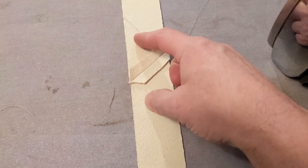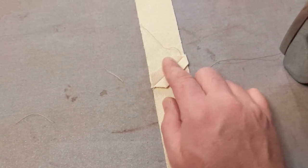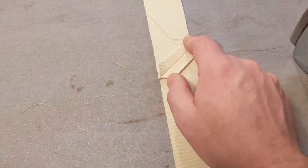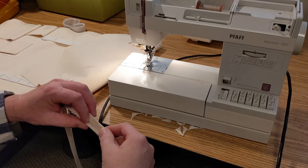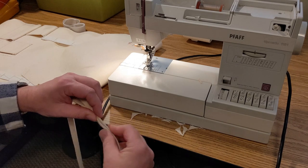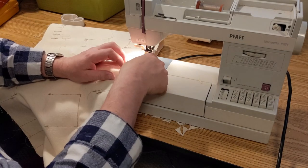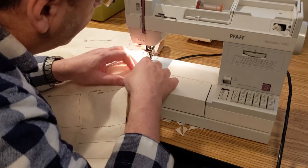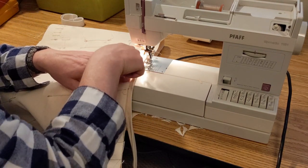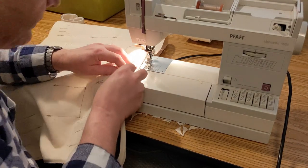We simply wrap this edge as deep up into that crease as we can get it. I'm not beginning at the very edge of this banding because I need to splice the new piece in when I get around here, so I'm actually beginning two or three inches back.